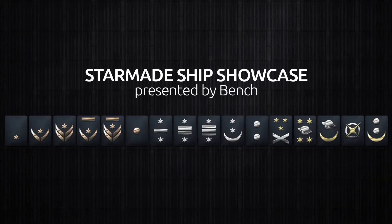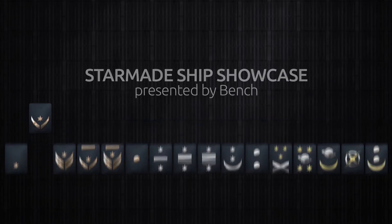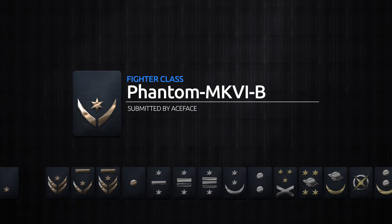My name is Bench and welcome back to another Starmade Ship Showcase. In this showcase we'll be looking at the Fighter Class Phantom MKVIB submitted by Aceface.